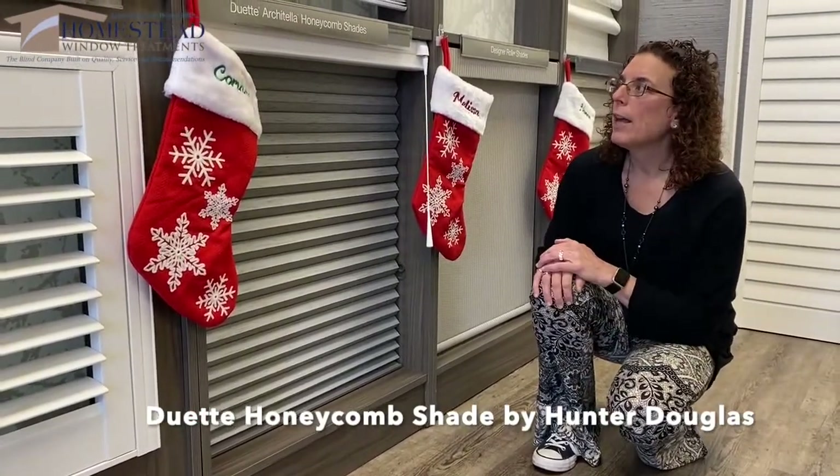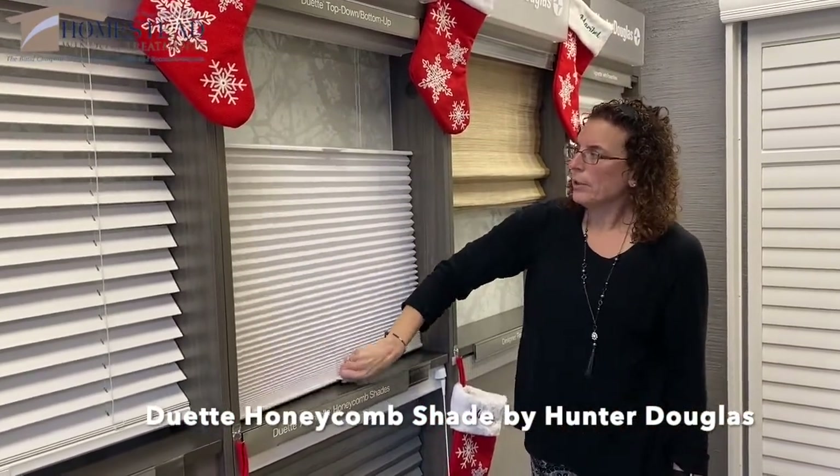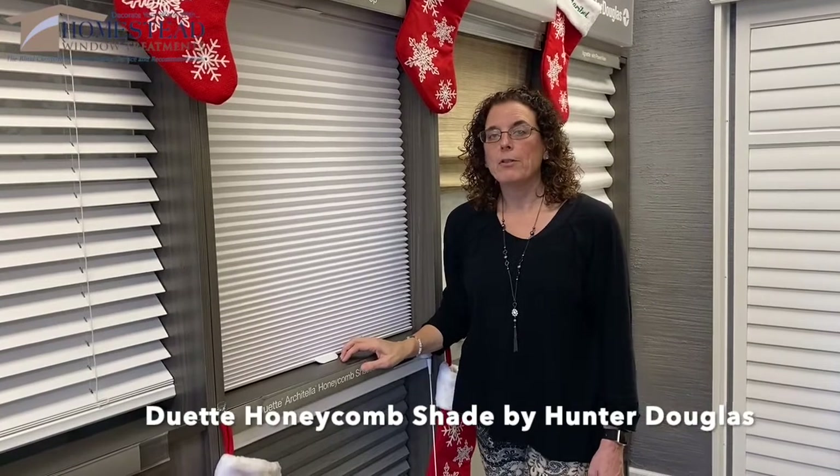Another nice feature that they have is a top down bottom up, which we have right here. So you can still have your light coming through and your privacy on the bottom. Really great energy efficient shade, the Duet from Hunter Douglas.